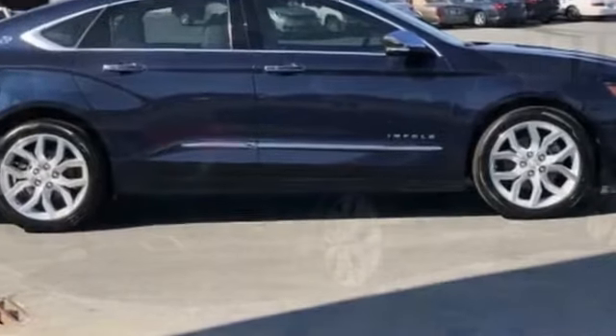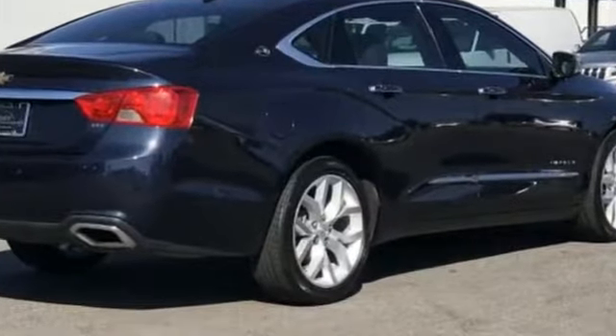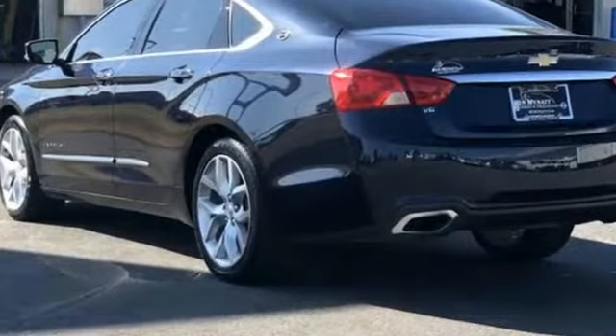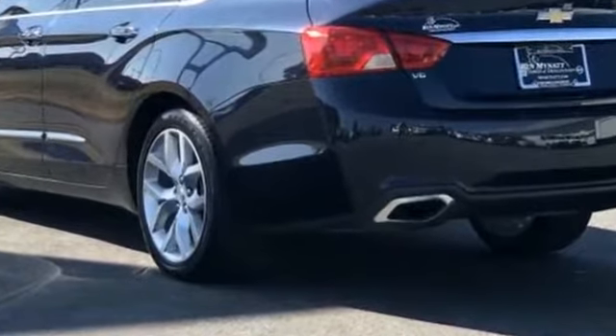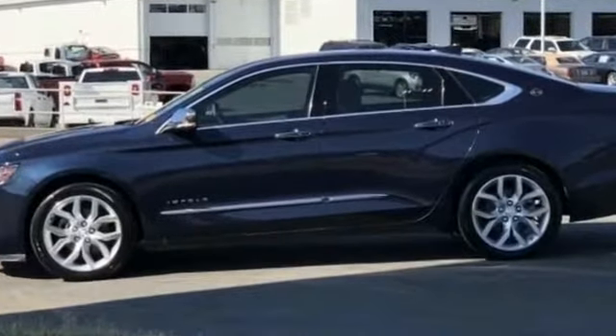It delivers power and performance along with tons of features such as backup camera, cross traffic alert, side view mirrors with turn signals, lane departure warning, Wi-Fi hotspot, satellite radio, multi-zone air conditioning, and blind spot monitor.